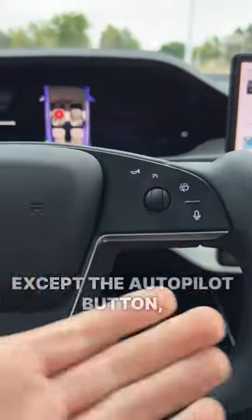And finally, every single button on the steering wheel is haptic except the autopilot button, which really confused me.